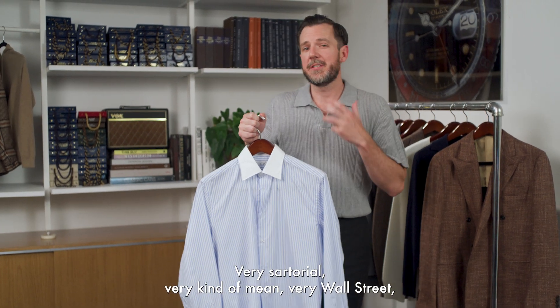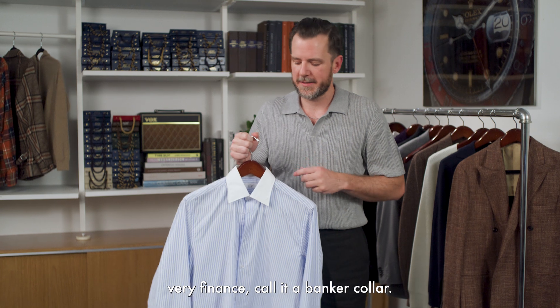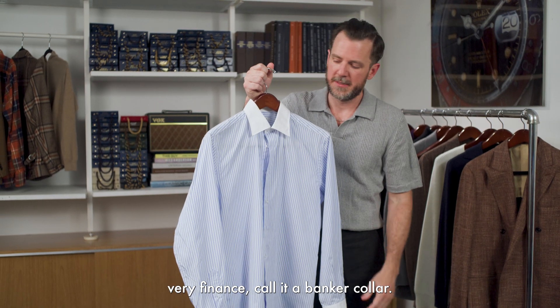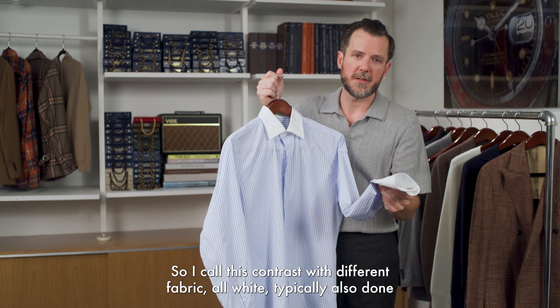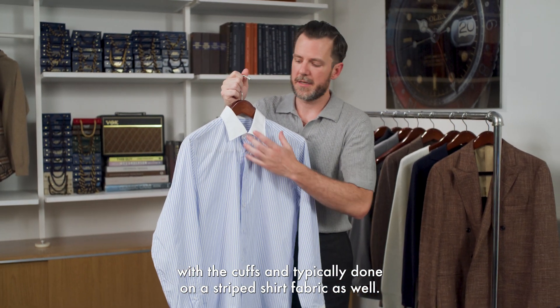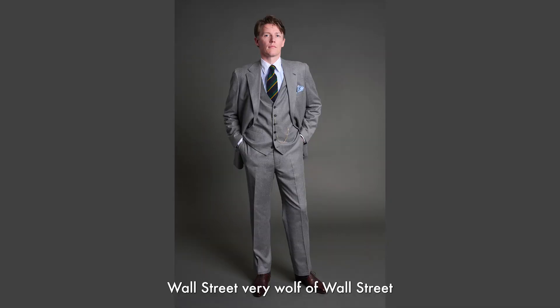If you want to make a shirt very sartorial, very Wall Street, very finance, call it a banker collar. The collar contrasts with a different fabric — all white — typically also done with the cuffs, and typically done on a striped shirt fabric as well. This has connotations of finance, of money, of wealth, Wall Street — very Wolf of Wall Street.